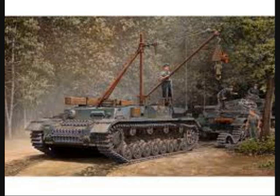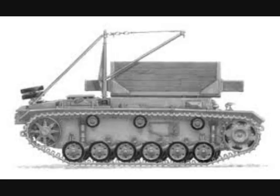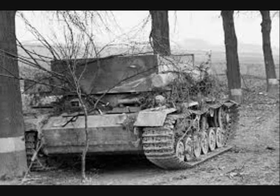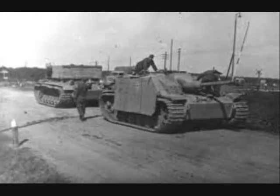There were few Bergepanzer recovery tanks available because the German Army had few resources to devote to dedicated recovery vehicles when they needed combat vehicles instead. The first such vehicle was the Bergepanzer 3, based on the chassis of the Panzer 3 tank. Having no turret, the Bergepanzer had a crew of three and was fitted with a one-ton crane protected by a wooden superstructure.